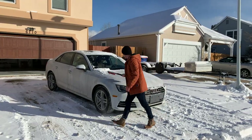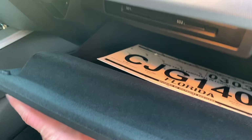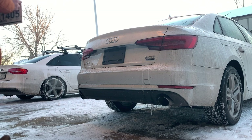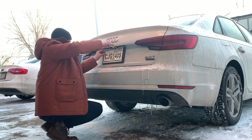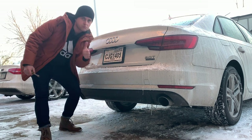The eBay dealer that sold us the car is named Guaranteed Best Choice. They offer a great warranty on eBay — 90 days or 4,500 miles, whichever comes first — and they also provided us with temp tags that lasted over a month.